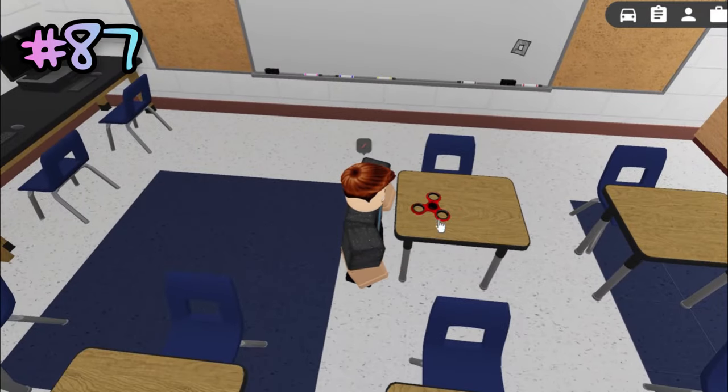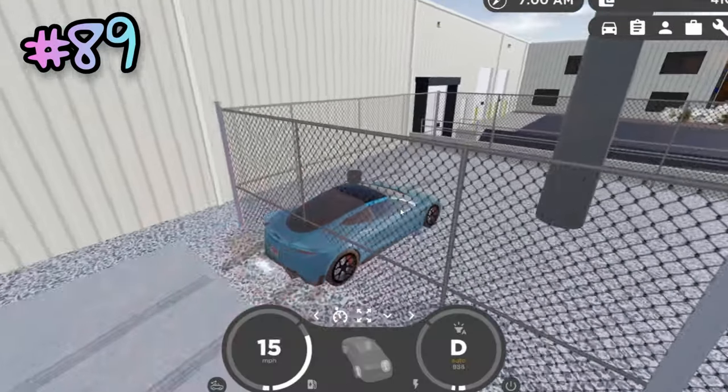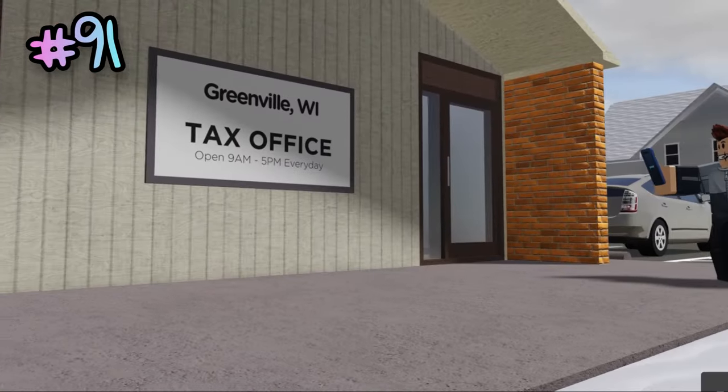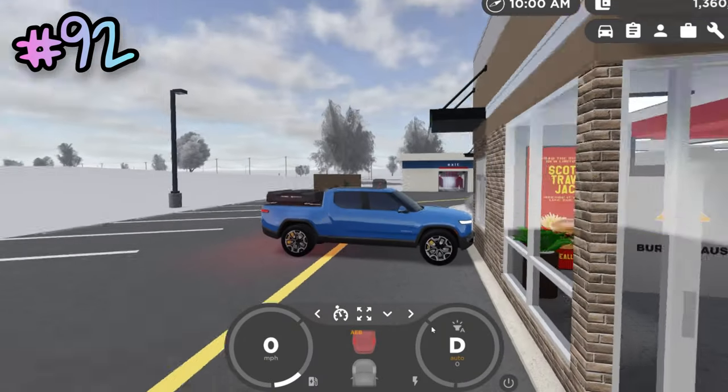You can use a fidget spinner that's in the high school. You can pick up Heinergy drinks. The closed-in area behind Truck Planet is accessible. These drive-thru windows actually work. This tax office phone is Roblox branded.